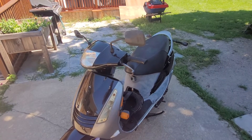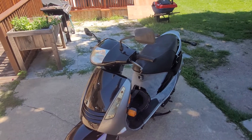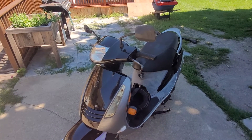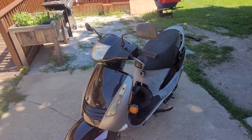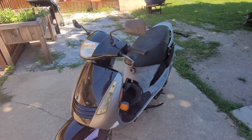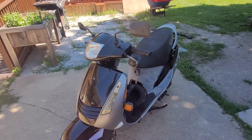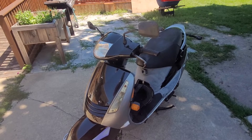Quick and potentially final update on the 115cc 4-stroke gas scooter. At the moment, the scooter runs and drives. It goes down the road nice and straight. There's no wobbles, there's no shakes. Drivability, everything seems to be fine. Turn signals, lights, everything works on this bike.